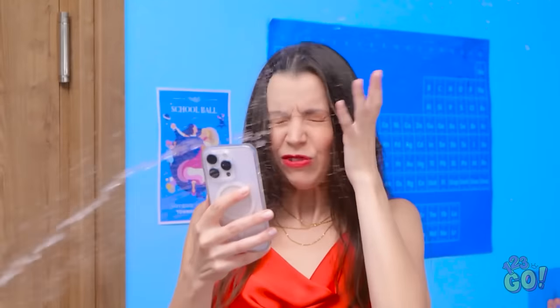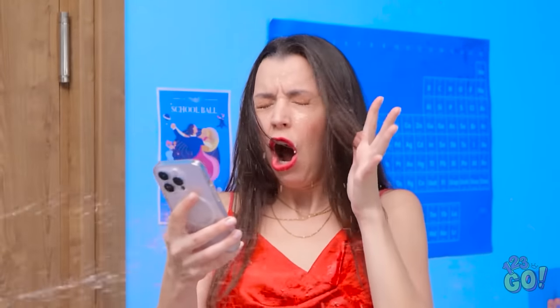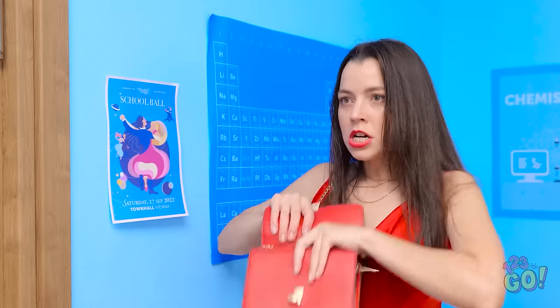Eww! Stop it, guys! I'm soaked! What are you doing?! Did we do that? Our bad! That's it! You and me, we're over! Now what am I gonna do? It's okay, buddy! I'll go to the ball with you!